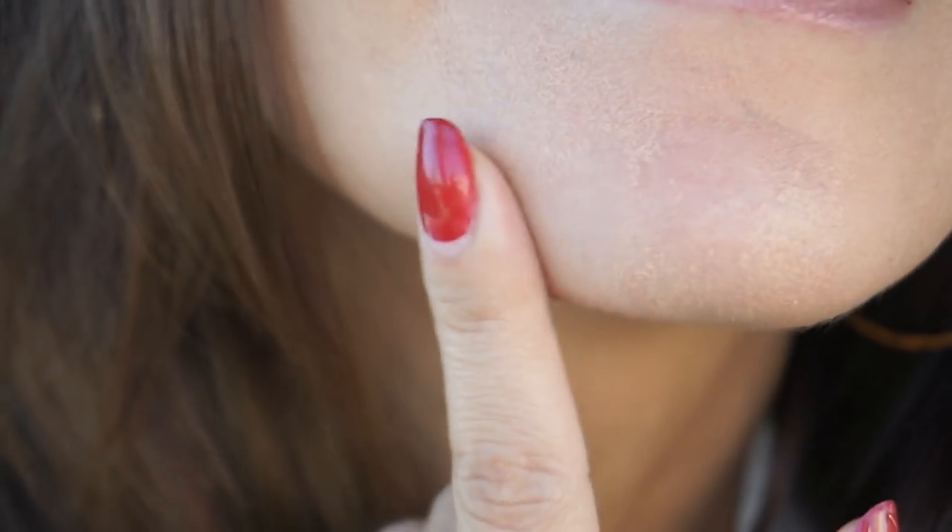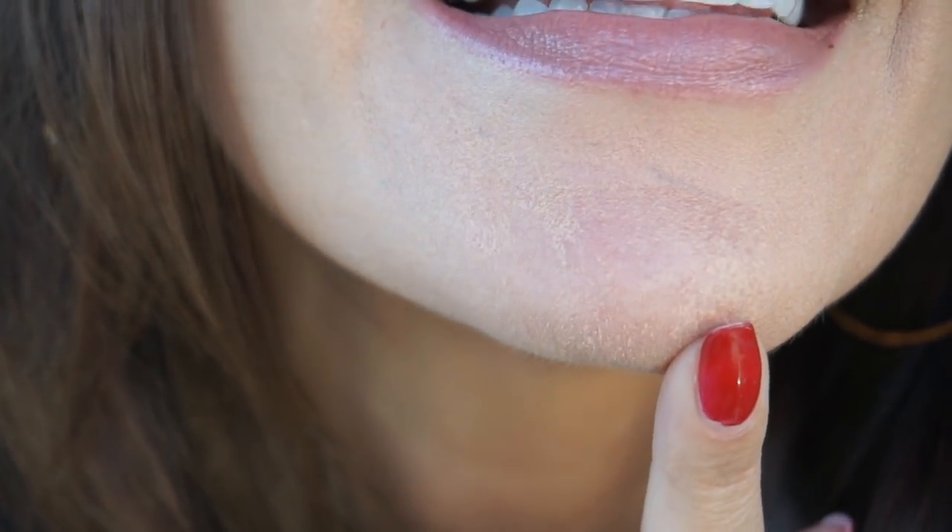Oh my God. Do you see that? That is atrocious. There is one good thing about this foundation — its consistency. When you put it on, it was bad. And it's still bad. But I am not going to let that ruin my day.